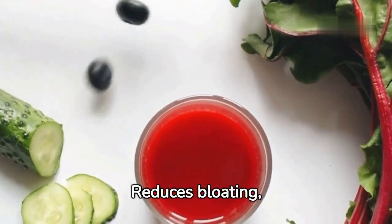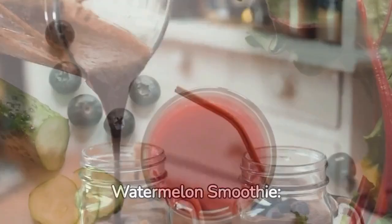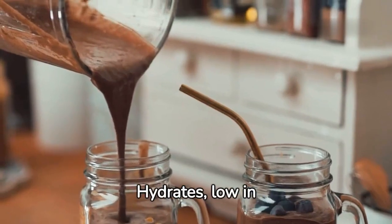Cucumber juice reduces bloating and hydrates. Watermelon smoothie hydrates and is low in calories.